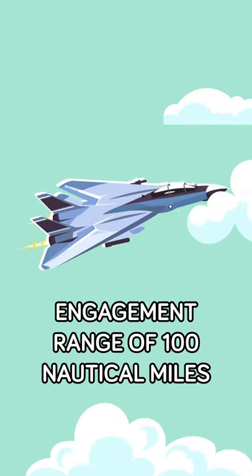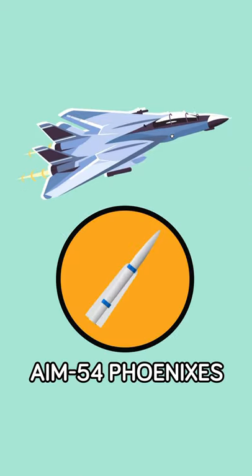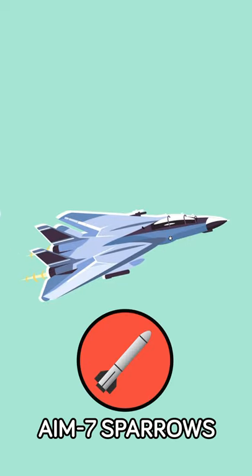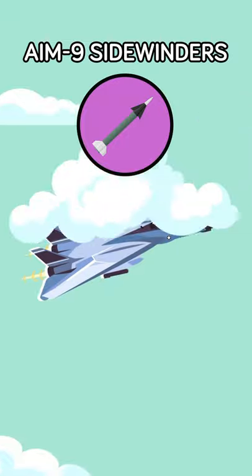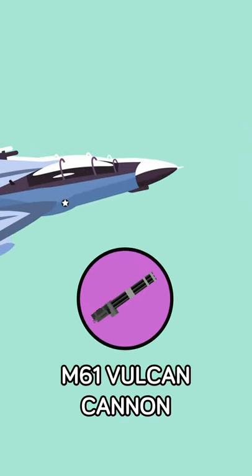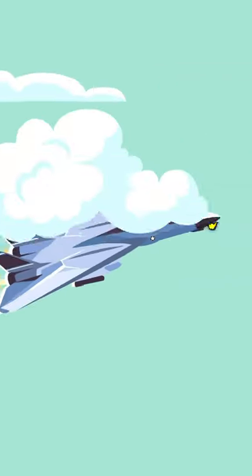With an engagement range of 100 nautical miles, the F-14 could carry two AIM-54 Phoenixes to engage targets at very long range. At intermediate ranges, the F-14 would use three AIM-7 Sparrows, with two AIM-9 Sidewinders for shorter ranges. If caught in a dogfight, the F-14 would shred enemies with the M-61 Vulcan Cannon, capable of firing hundreds of 20mm rounds.